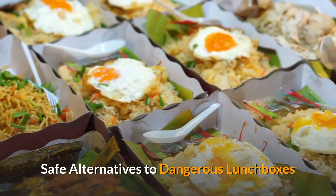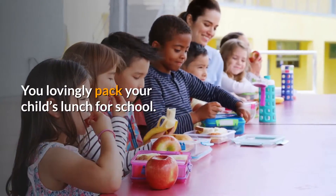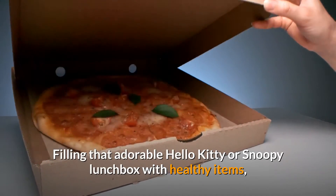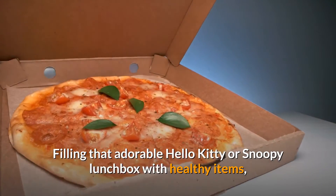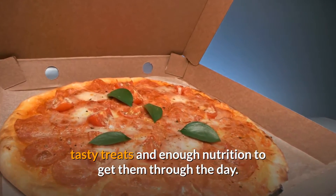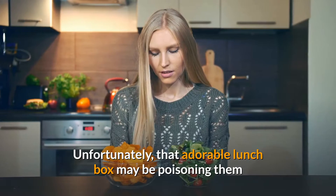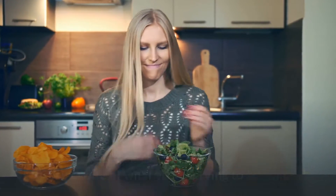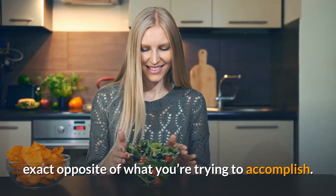Safe alternatives to dangerous lunchboxes. You lovingly pack your child's lunch for school, filling that adorable Hello Kitty or Snoopy lunchbox with healthy items, tasty treats, and enough nutrition to get them through the day. Unfortunately, that adorable lunchbox may be poisoning them and actually hindering their learning experience — the exact opposite of what you're trying to accomplish.